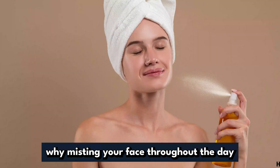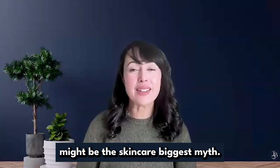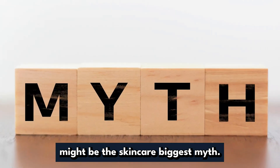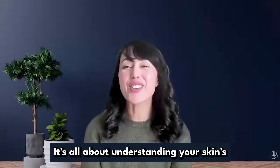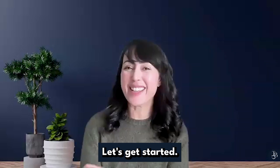Plus, I'll explain why misting your face throughout the day might be skincare's biggest myth. Spoiler: it's all about understanding your skin's natural design.